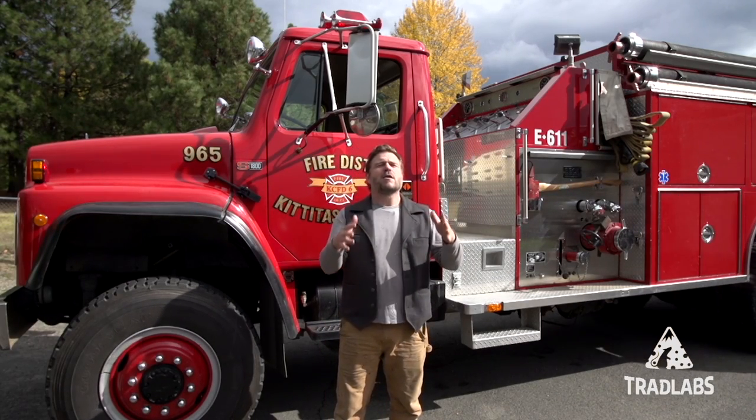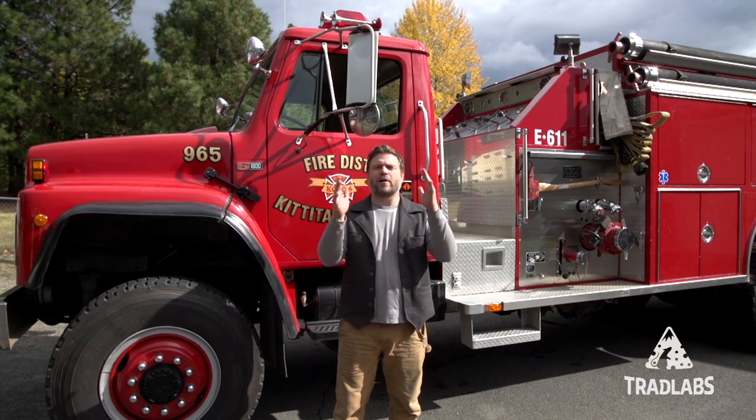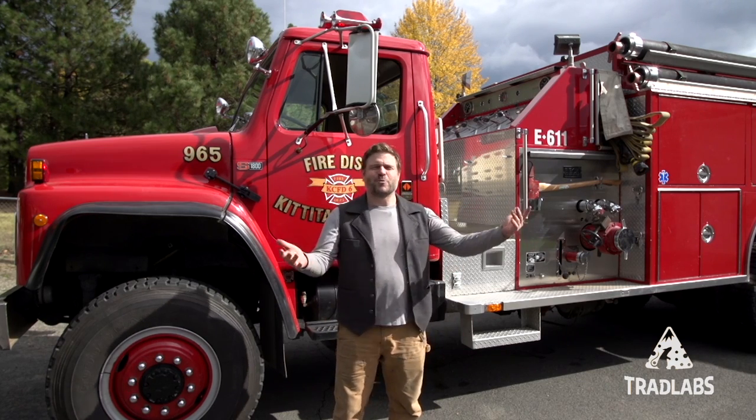Most importantly, all the axes we build are going to be shipped to firefighters first. As you can see, that's important.